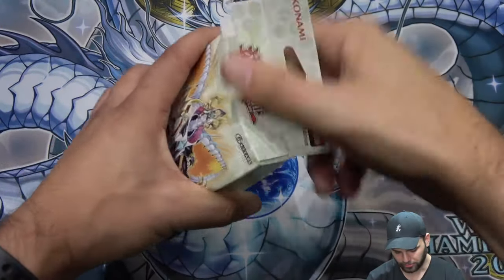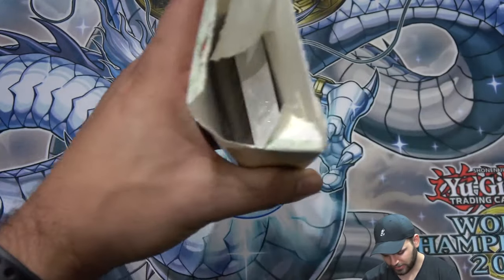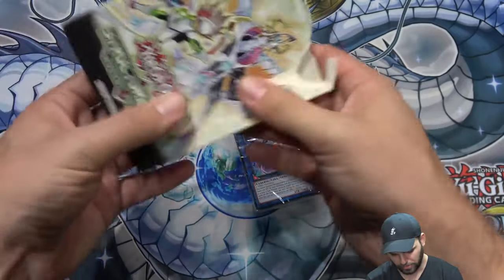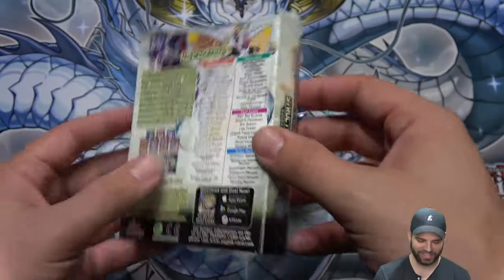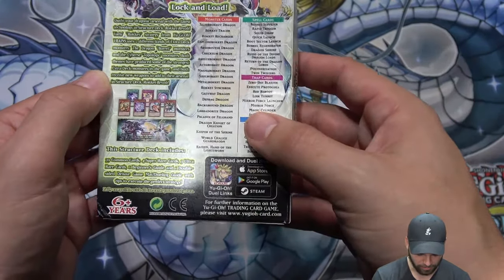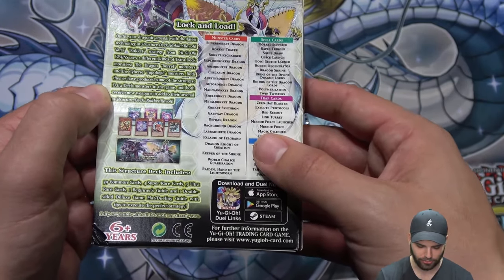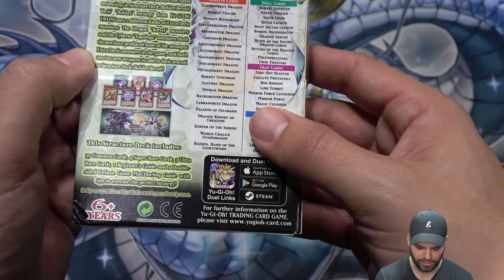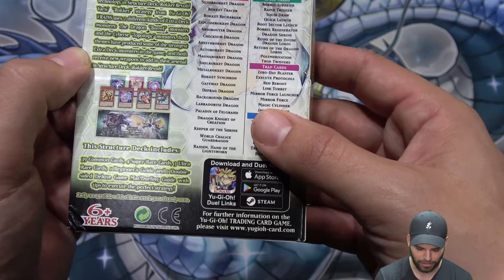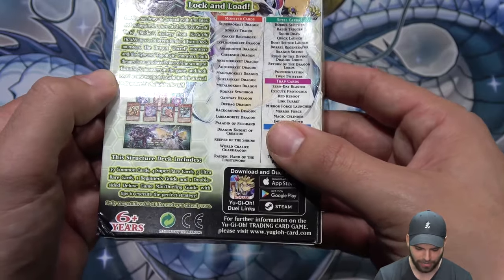Let's pop it open — here we go. This is Structure Deck Rocket Revolt, the European edition; the boxes are a little smaller. Lock and load — pretty sweet. You can see different things on the back here: 'Outfit your dragonic arsenal with the latest technology.' The rocket strategy comes from Yu-Gi-Oh VRAINS and uses two different kinds of extra deck monsters — the Borrel monsters and the Cyberse Topologic monsters.